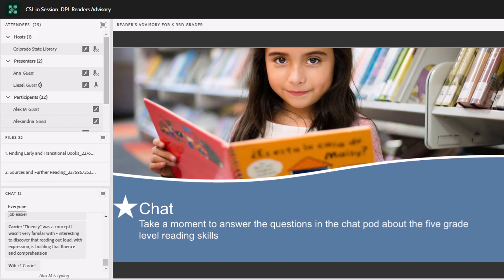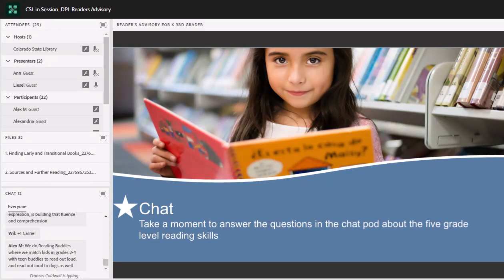We've got some good stuff — thank you for these responses to these five grade-level reading skills. If you come back for the other webinars in this series on supporting grade-level reading, you'll see more mention of these in different ways. Alex — so you do have fluency work when you do reading out loud with teen buddies and reading out loud with dogs.